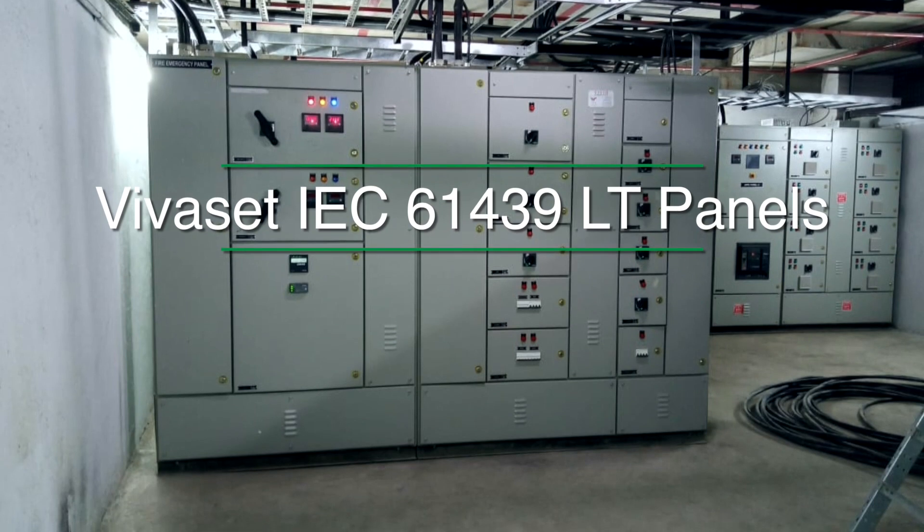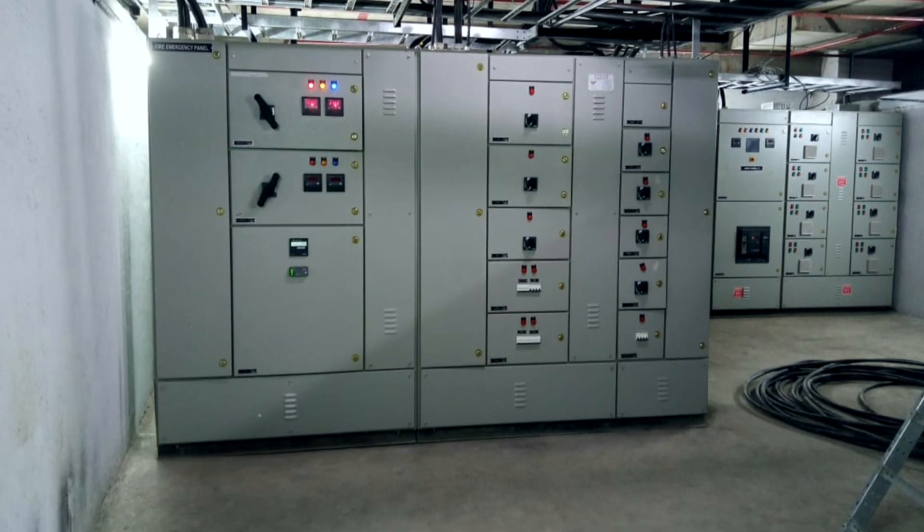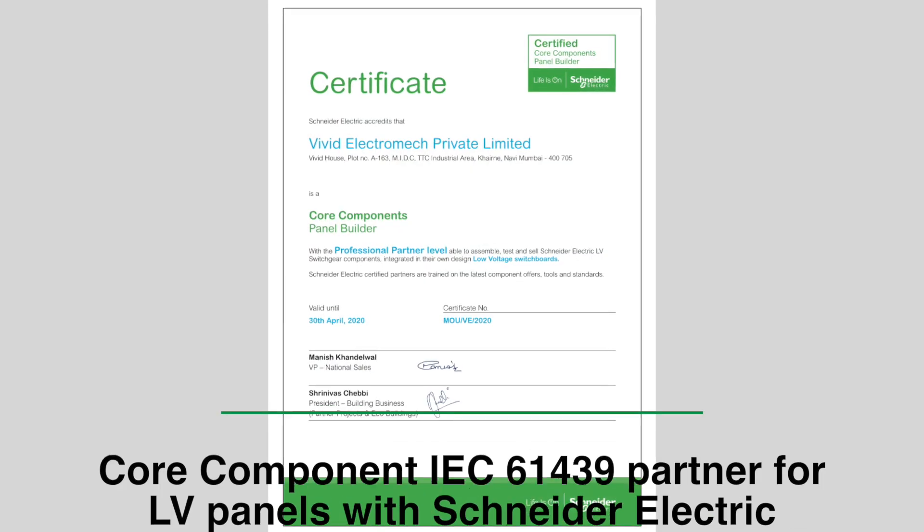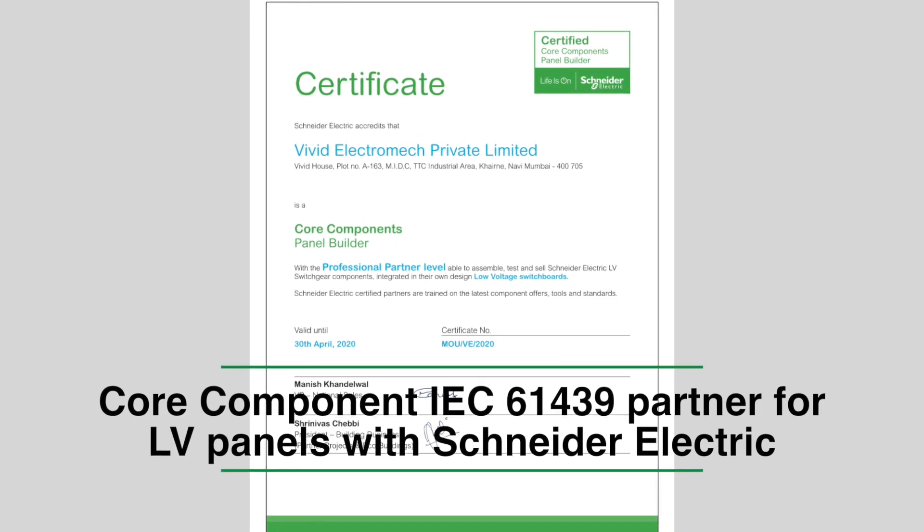As a result, various leading organizations across segments have installed our MV and LV switchboards. We are the core component partners of Schneider.